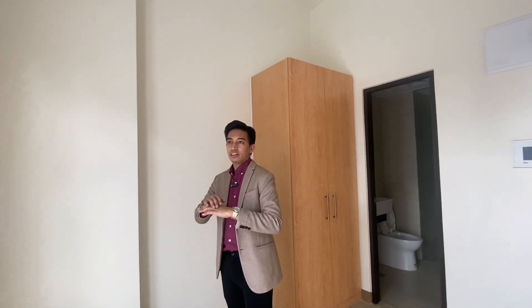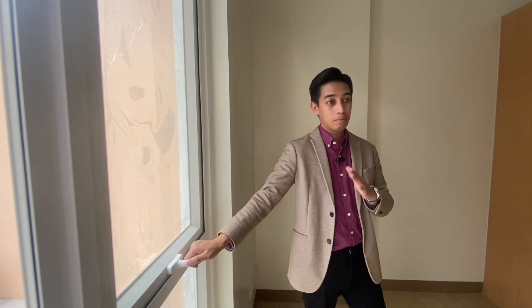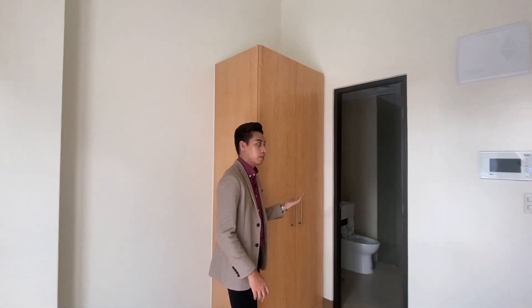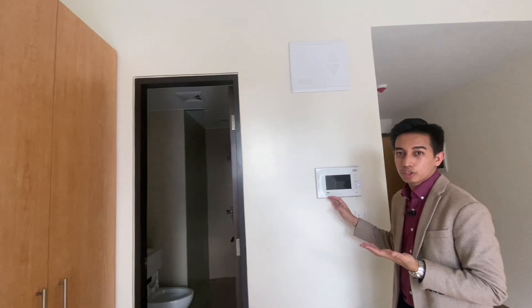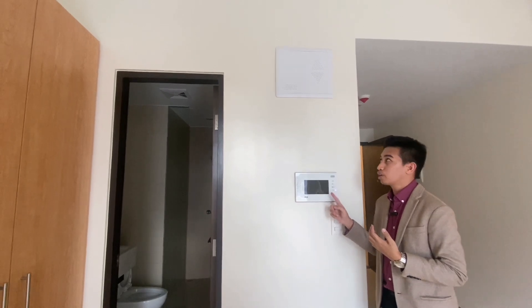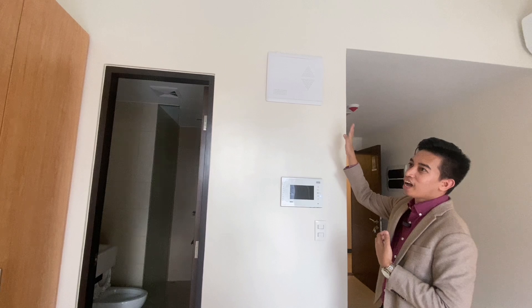This would be your bedroom area, and the ventilation is good. There's a window here and a telephone provision. This one is the closet, which comes with the unit. We also have an intercom — so if you have visitors or need maintenance or assistance, you can reach the system through the intercom. And then we have this fire tower.